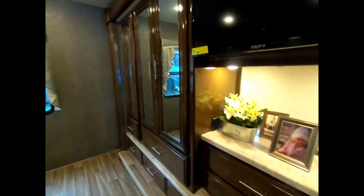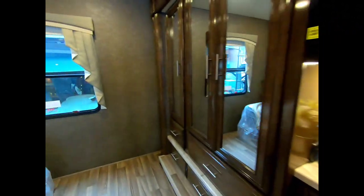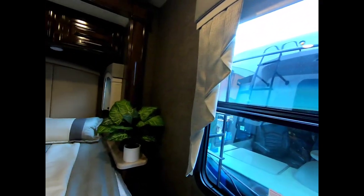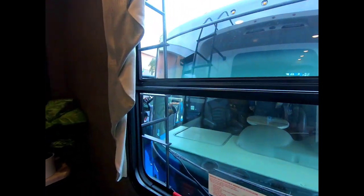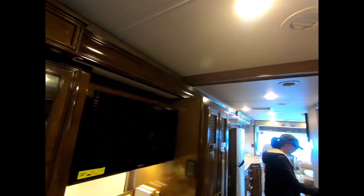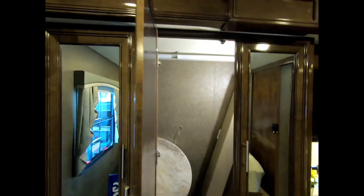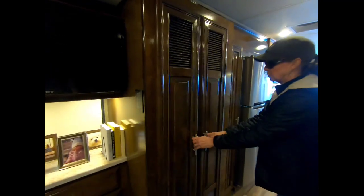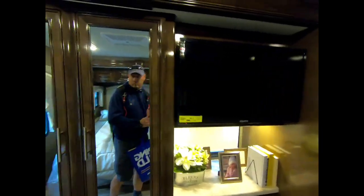Like this bedroom very much - king bed, nice back window, storage, pretty nice closet storage. Do you see a washer and dryer yet? Probably right there. That's where it would go. I don't see any hookups, I don't think so. This wouldn't work.